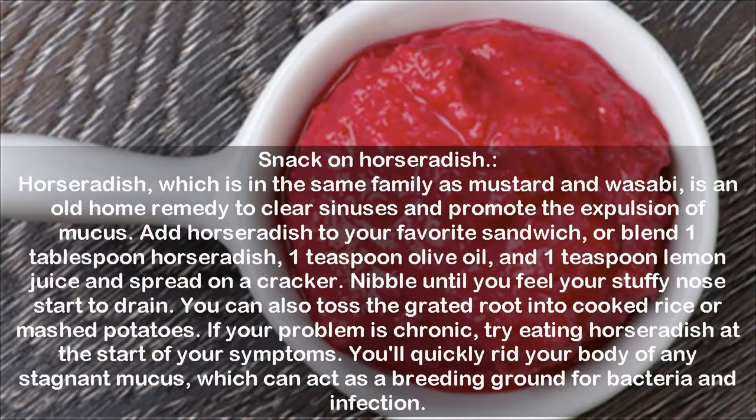Snack on Horseradish. Horseradish, which is in the same family as mustard and wasabi, is an old home remedy to clear sinuses and promote the expulsion of mucus. Add horseradish to your favorite sandwich, or blend 1 tablespoon horseradish, 1 teaspoon olive oil, and 1 teaspoon lemon juice and spread on a cracker. Nibble until you feel your stuffy nose start to drain. You can also toss the grated root into cooked rice or mashed potatoes.